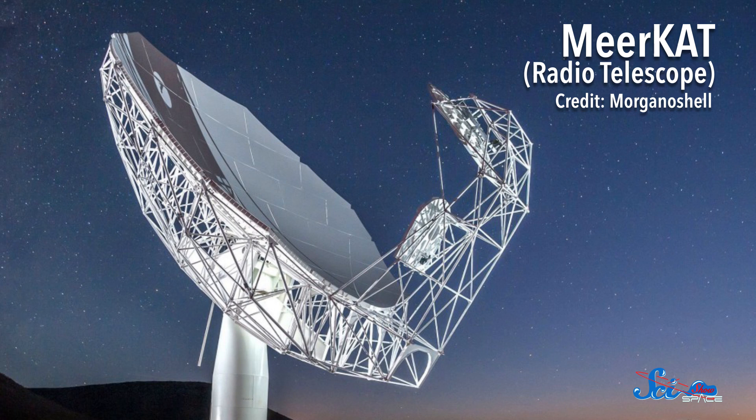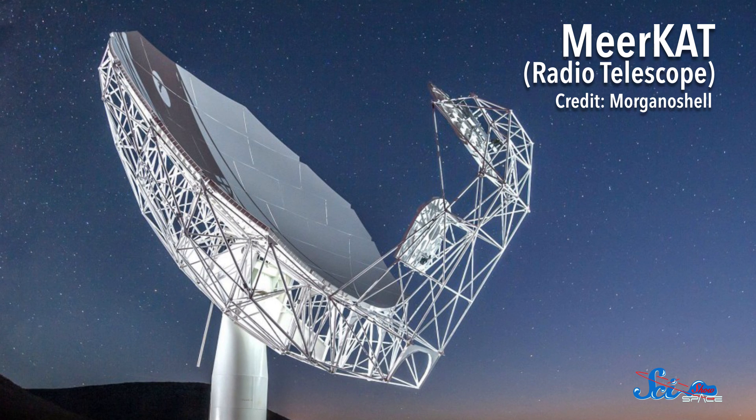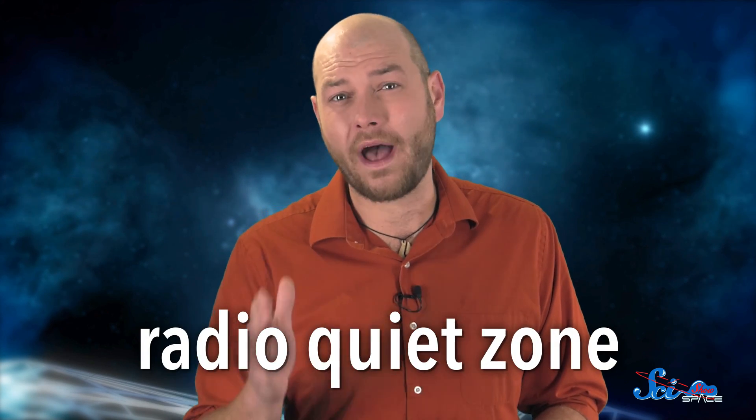But what if you want to observe in longer wavelengths? If you're using a radio telescope, you don't have to worry about atmospheric interference as much as you have to worry about interference from other people. You use radio waves to listen to music, call your parents, and browse the internet. And all those radio waves will interfere with a radio telescope. So around radio telescopes, you'll often find a radio quiet zone.